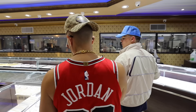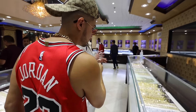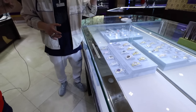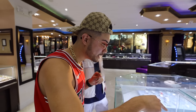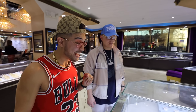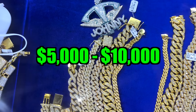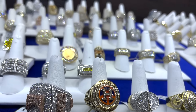It just looks so luxurious in here. You come over here and you see all the pendants, the chains. First and foremost, what they're known for here is very rare watches — you got bust-down Rolexes, APs, everything you can think of. Does that Rolex say $150,000? Actually $159,000.